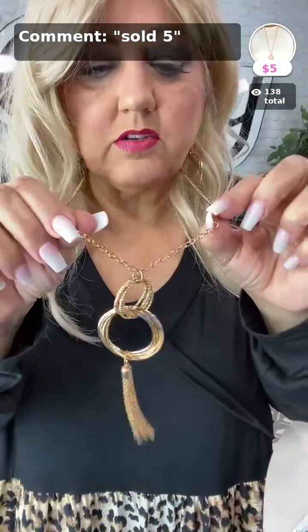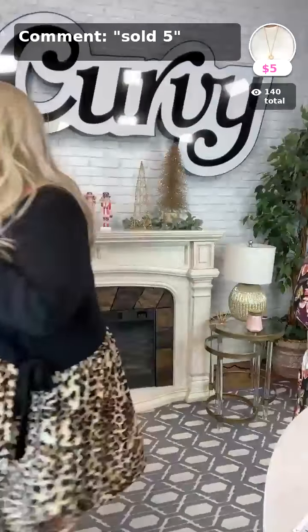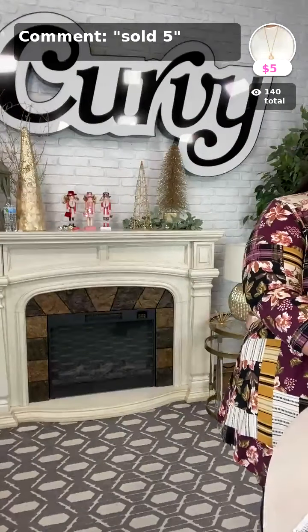My necklace right here has a lot of little detail — it's really cute with a tassel and earrings to match. Comment sold number 5 — it's only five dollars and it really dresses up your outfit.